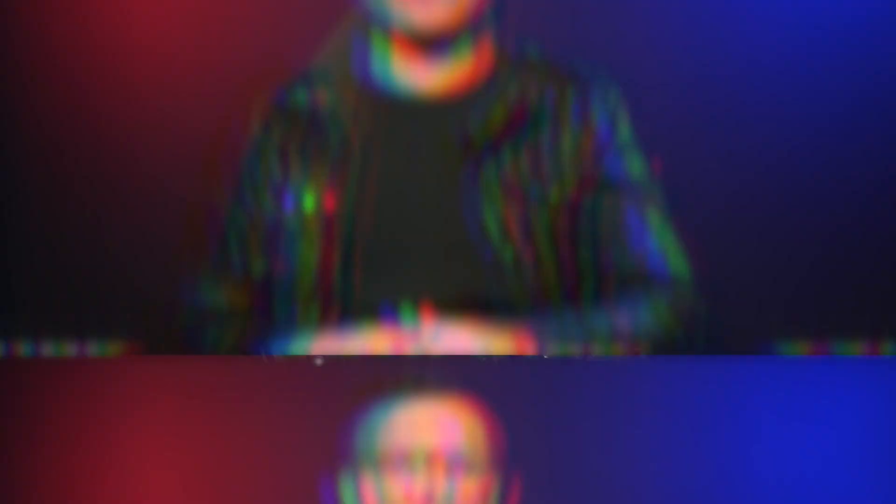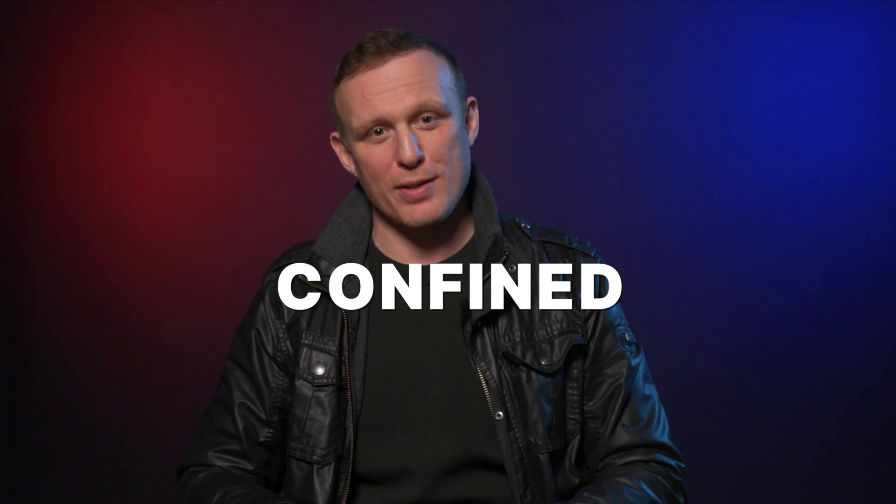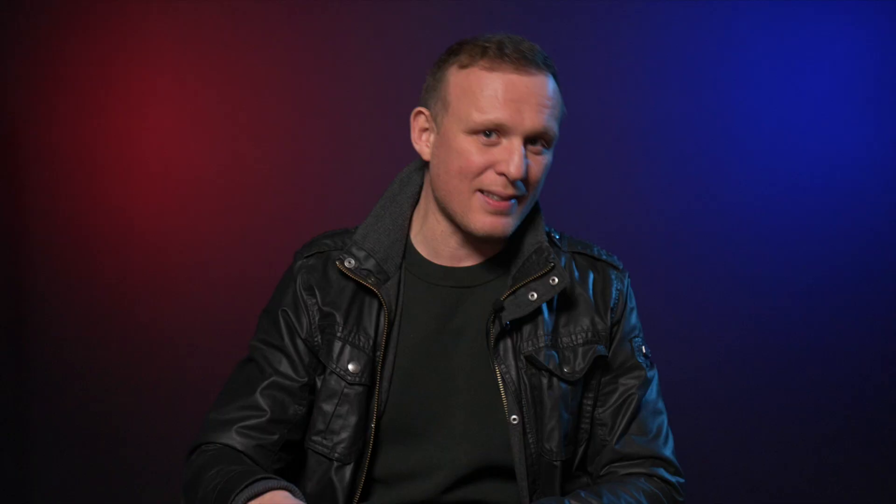You may be asking yourself what's the difference between that and room scale? You'd be right to do so, so let me break it down for you. Basically with room scale you're confined to a 2 by 2 meter space, giving you the feeling of being in prison.